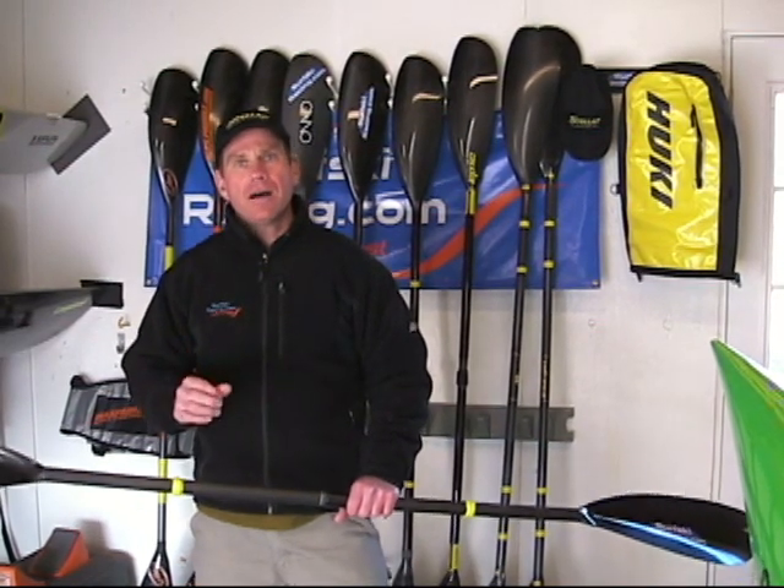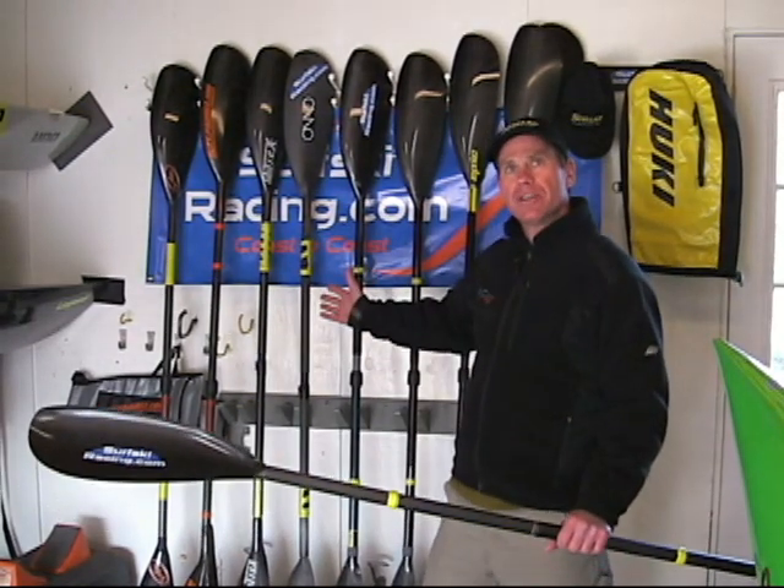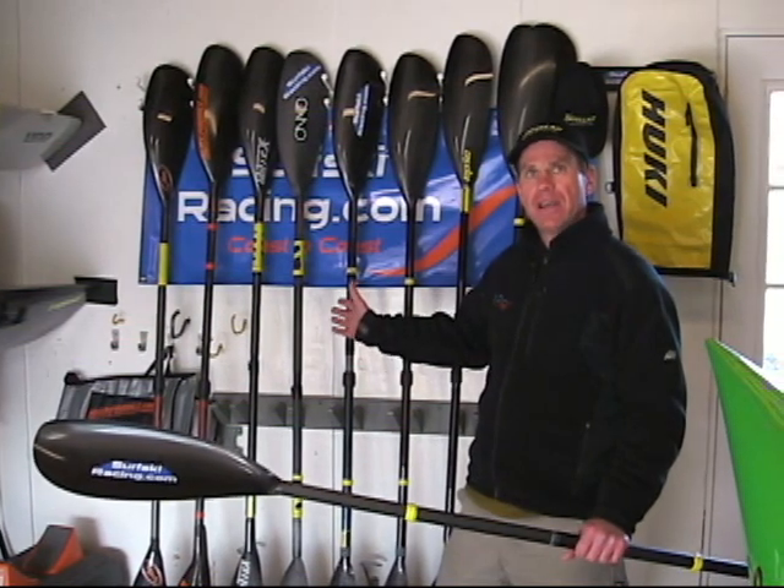Seven things that you need to consider when you're looking at paddles. The first thing is forgiveness. All these different paddles here behind me have varying degrees of forgiveness. What do I mean by forgiveness? I mean how forgiving the paddle is on the catch and also how forgiving the paddle is on the exit. Most of us don't have the perfect stroke, and certainly paddling in the ocean where the boat is moving all the time, you want a forgiving paddle. You don't want a paddle that increases your instability while paddling in the ocean. Think about forgiveness of a paddle when you're using it.